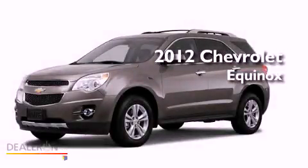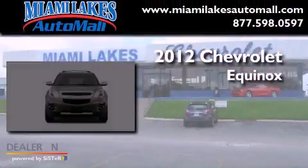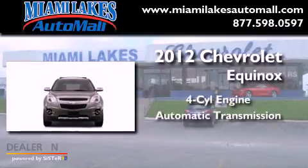This is a brand new 2012 Chevrolet Equinox. It features a four-cylinder engine and an automatic transmission.